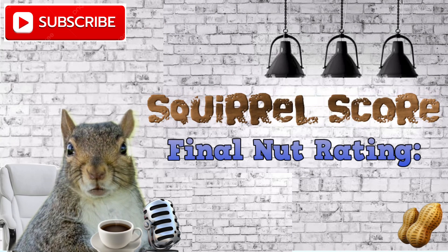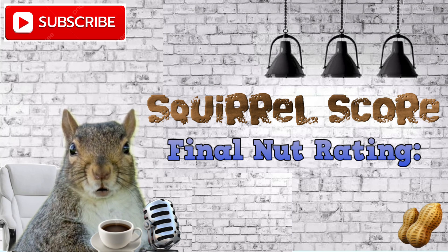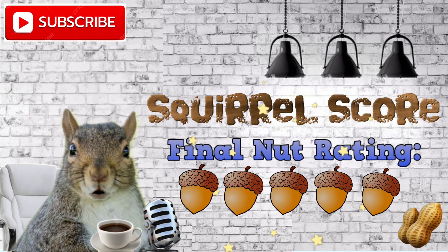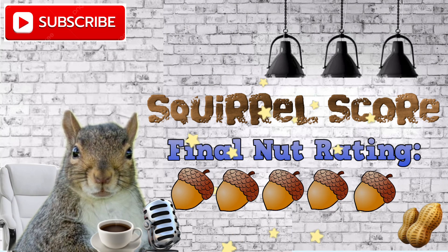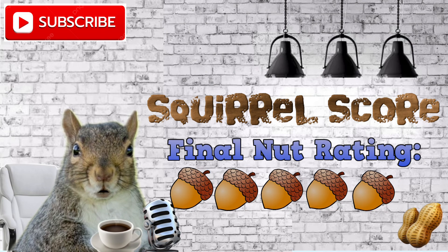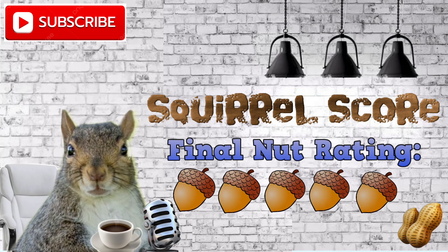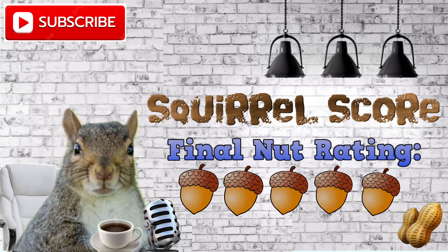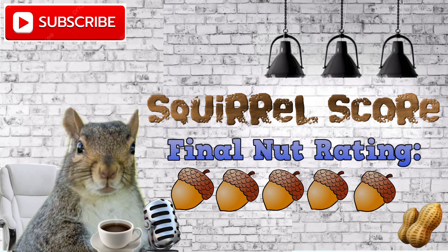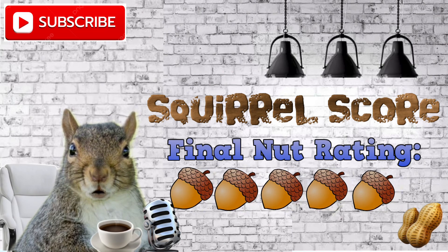Now it's time for the Stock Squirrel's final nut rating. How many nuts would I rate the Vanguard VOOG ETF? I give the VOOG ETF 5 out of 5 nuts. I base this off of the 29% year-to-date performance, its longevity in the stock market, its safety, being an exchange-traded fund, its extremely low expense ratio, and the fact that its top stock allocations are the best companies running the stock market — such as Microsoft, Amazon, Google, Apple, etc.